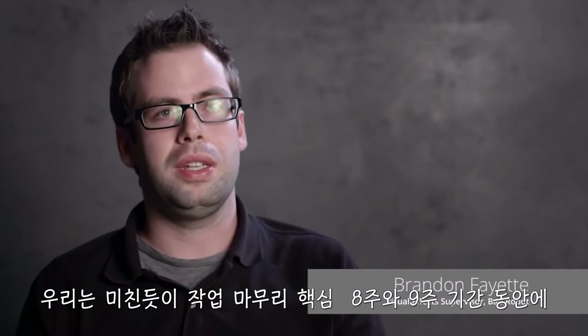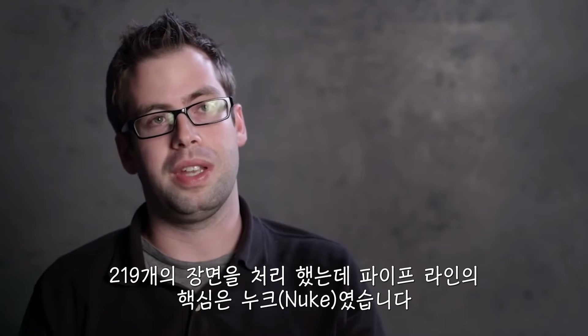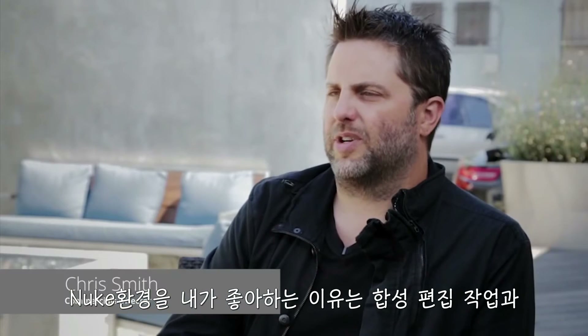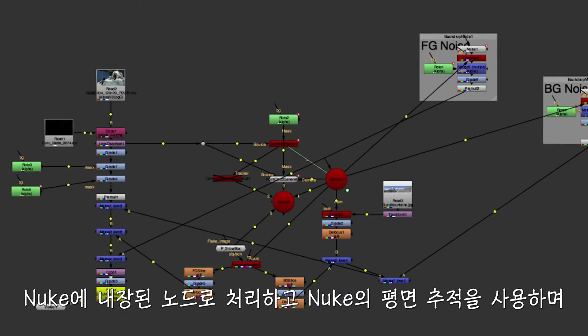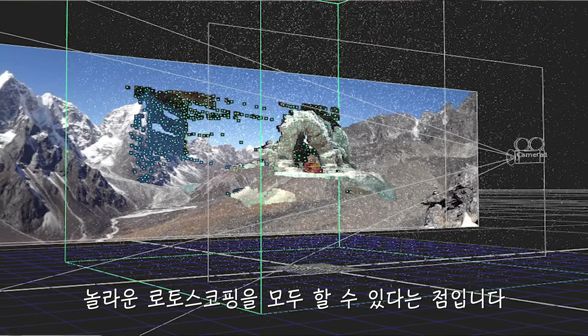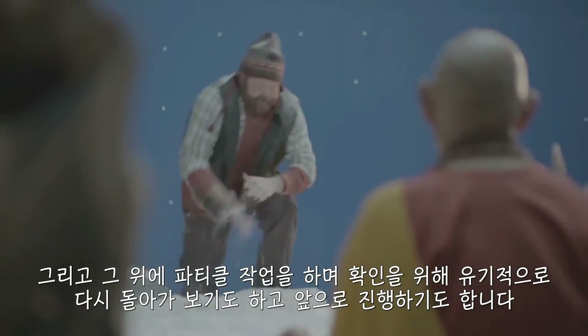We managed to do 219 shots in Super 8 in 9 weeks with a crew of 5 people, which is kind of insane. And Nuke was the head of that pipeline. What I love about the Nuke environment is that within moments I've been working on the edit, then we jump into a shot and I'm just grabbing nodes built into Nuke and I'm already doing amazing 3D tracking, doing really amazing roto using the planar tracking in Nuke, and then throwing in some particles on top of that.